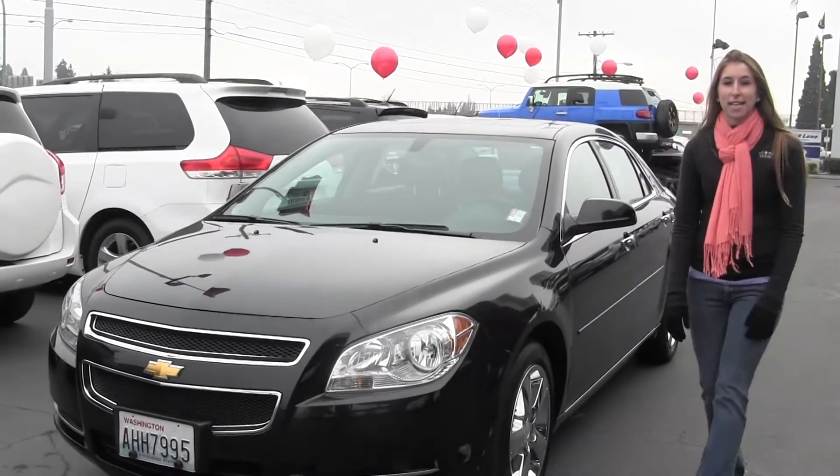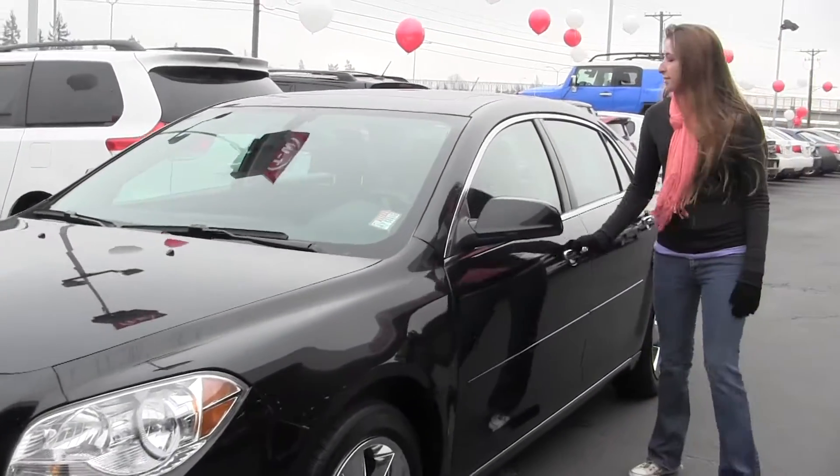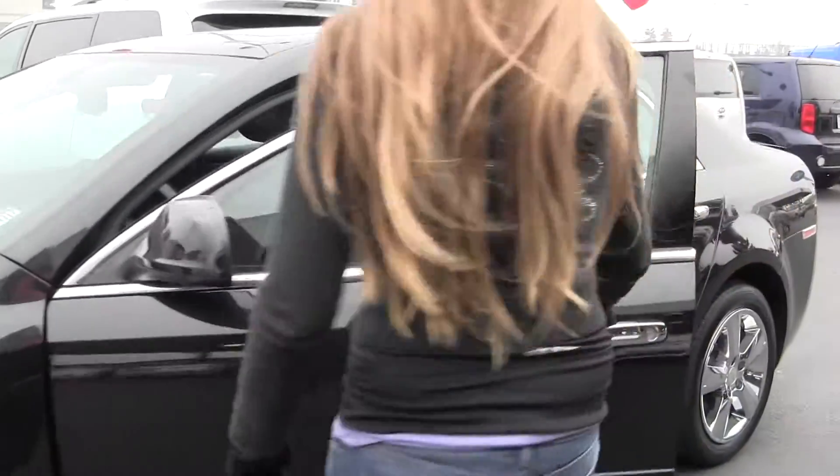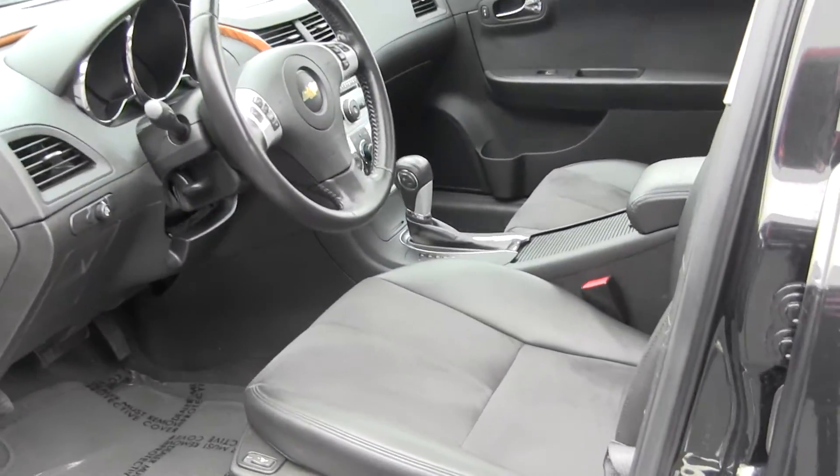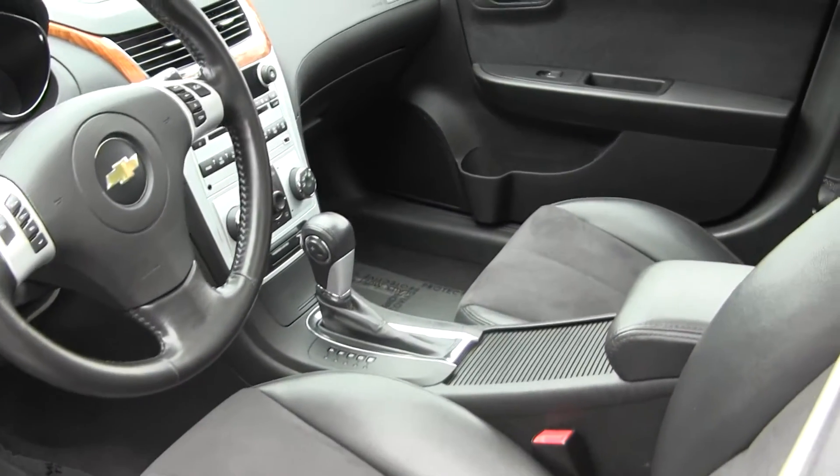Let's take a look on the inside here. You have your heated seats, automatic transmission, and wood grain interior.